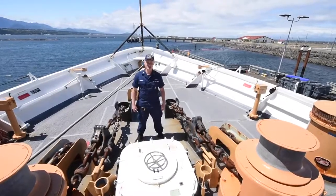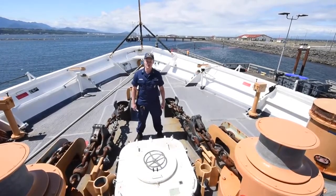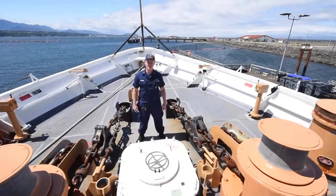Active is a medium endurance cutter. She is 210 feet long, has a 34-foot beam, displaces 1,100 tons, and draws 13 feet of water.